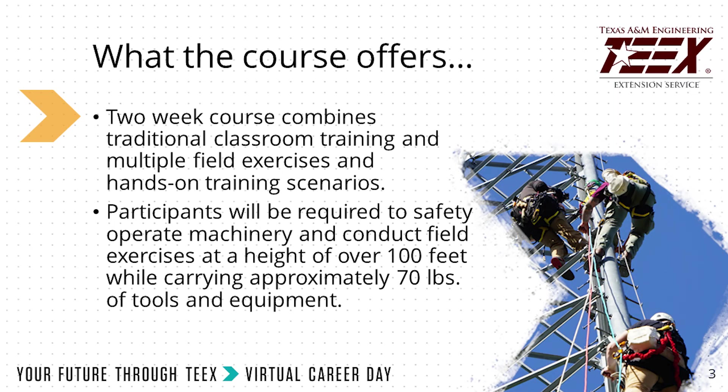The TEKS Tower Technician course is a 120-hour comprehensive course that combines traditional classroom training and hands-on training scenarios. All you need is the climbing boots and we supply the rest.